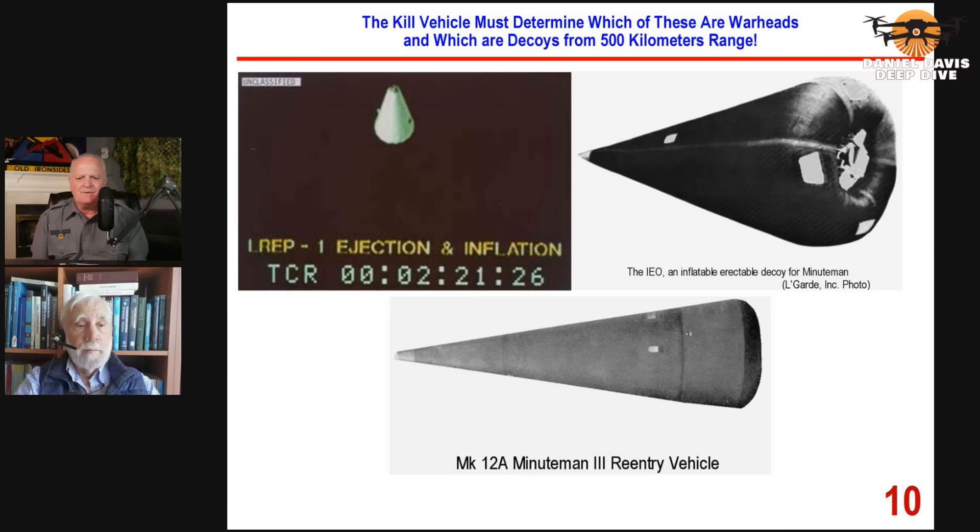What material are the decoys made of? Mylar, rubber. So how does a decoy like that move at the speed of the missile? Very good question. The decoy is deployed in space where the engagement has to occur. In space, there's no aerodynamic drag, so the decoy just travels along with the warhead. A decoy that might weigh 10 or 50 grams will travel along with a warhead that weighs 500 or 600 kilograms — no difference in their motion whatsoever.